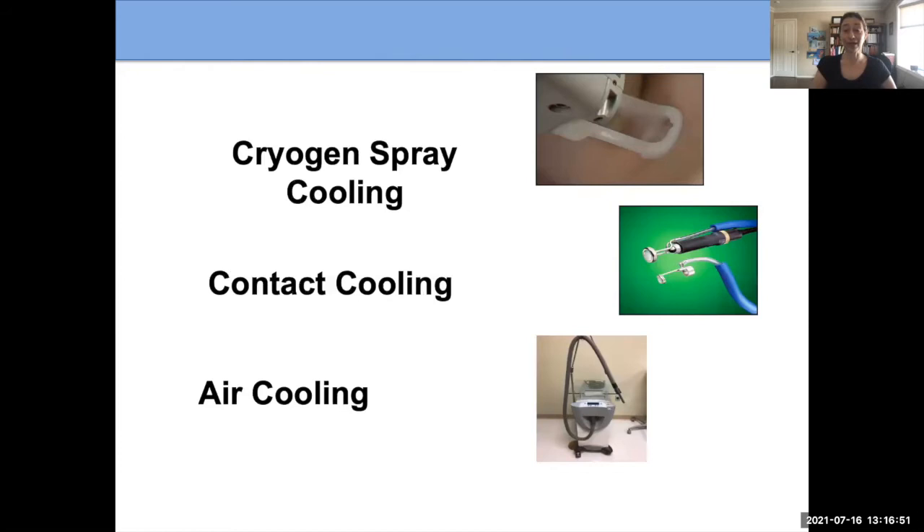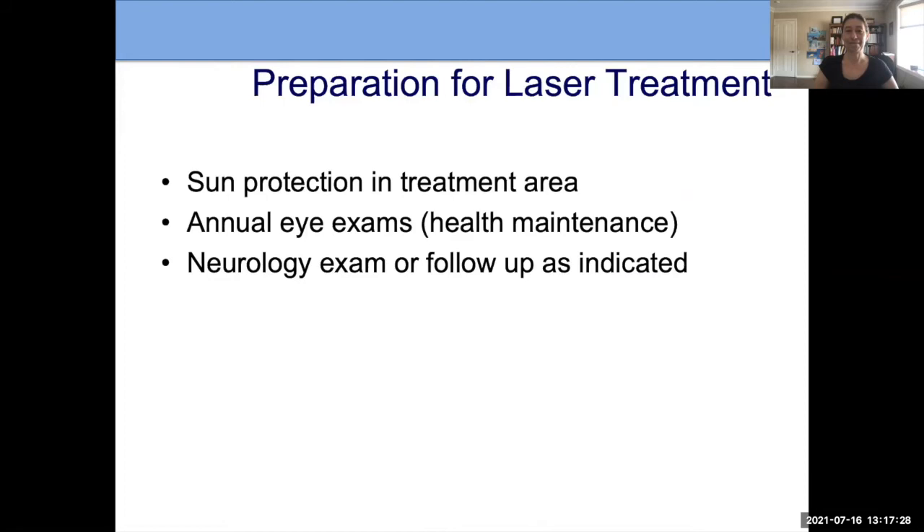There are different kinds of cooling we use. Cryogen spray cooling, developed at UC Irvine, is a millisecond spray of tetrafluoroethane that cools the skin very quickly, allowing the laser light to pass through — you see just a brief spray that rapidly evaporates. Contact cooling uses a cool plate that the laser fires through. And air cooling is like a cold-air hairdryer. Those are the three methods of cooling we use to protect the surface of the skin.